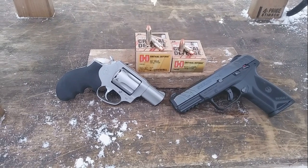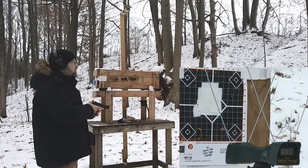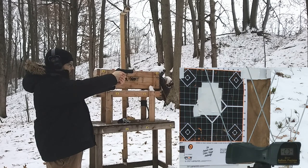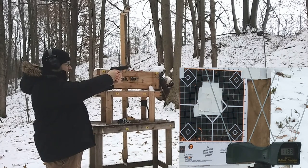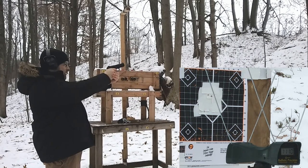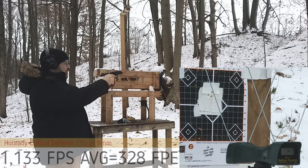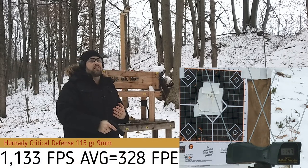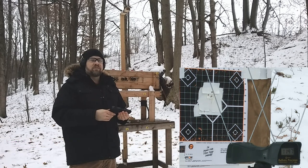Testing 9mm Critical Defense through the chronograph — let's see if we get that rated 1140 feet per second. Results: 1136, 1133, 1110, 1140, 1147. Pretty close to the rated velocity. Now let's see how the .357 Magnum compares.